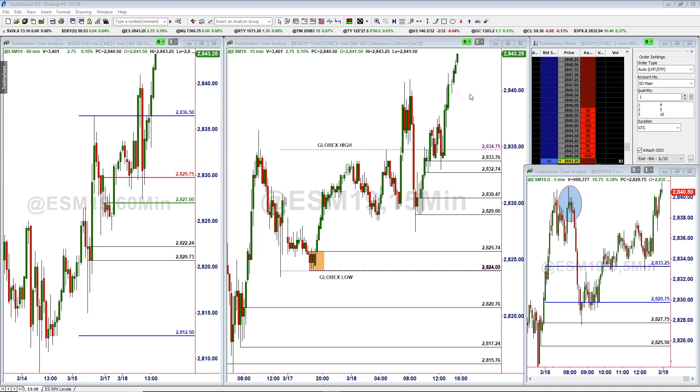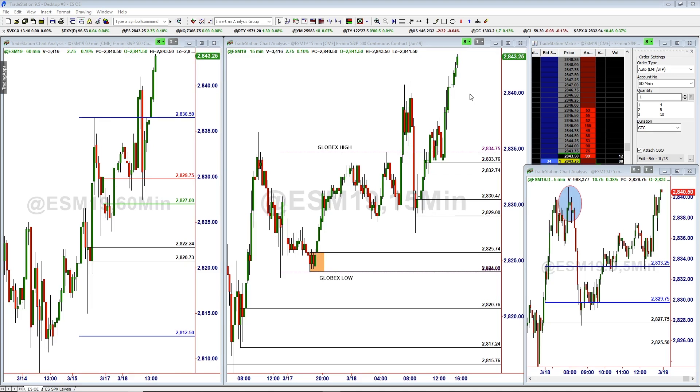So those were a couple opportunities that we had really just off the five and 15 minute — a couple shorts, a couple longs — and kind of choppy today. We'll see how the rest of the week plays out, but that was really it.